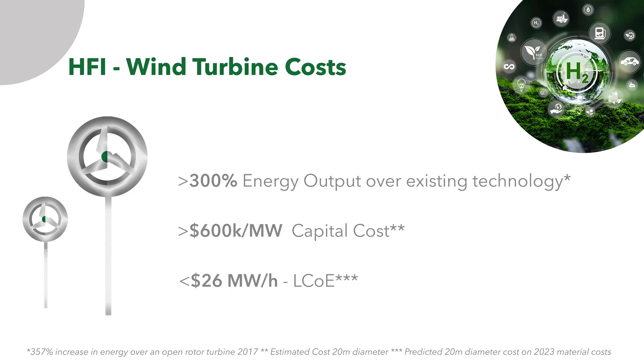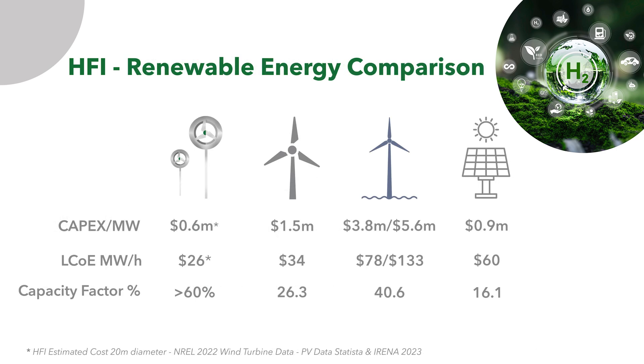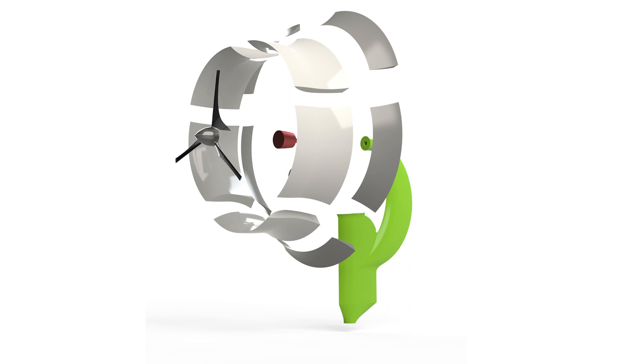The capital cost can be as low as $600,000 per megawatt and the levelized cost of energy is below $30 per megawatt hour.